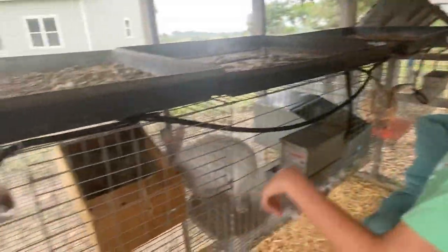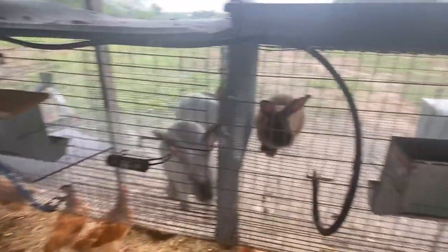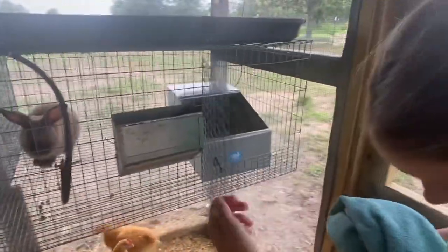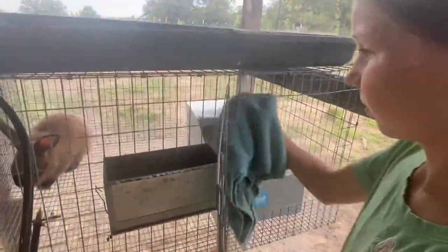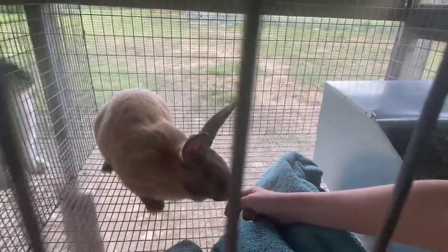Just in case y'all see these trays covered in chicken poop - what we're doing is harvesting the chicken poop and then we're gonna let it sit for a while and compost, and then we'll have chicken poop fertilizer for our garden. It's kind of a perfect thing and it also shields our bunnies from getting direct exposure.